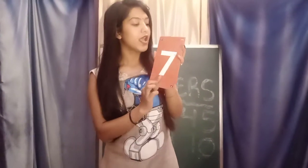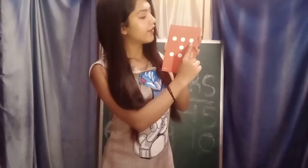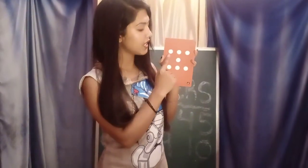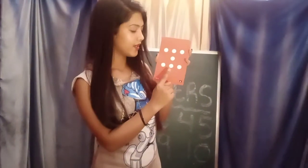Our next number is number 7. Which number is this? Number 7. Now count how many dots: 1, 2, 3, 4, 5, 6, 7. Count after me: 1, 2, 3, 4, 5, 6, 7. Very good.